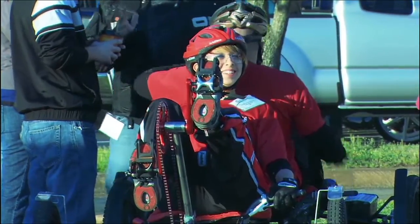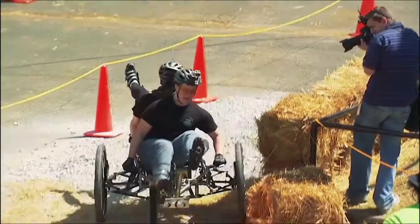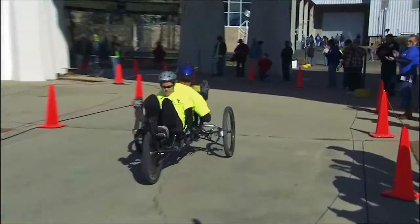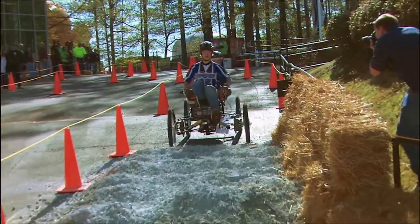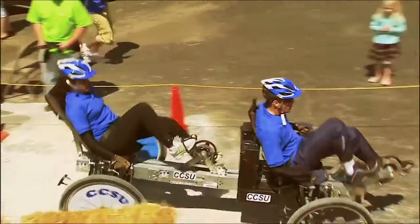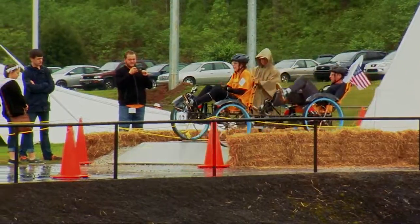While Rover Challenge puts students in the driver's seat of their education — literally — it is still a race. A race where awards and prizes are offered for many accomplishments: not only by completing the course with the fastest vehicle assembly time and race times, all while avoiding costly penalties, but for having the lightest rover, the best report, best website, being the most improved team, and so much more.